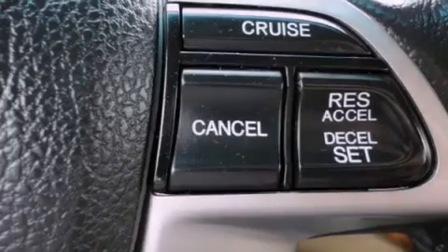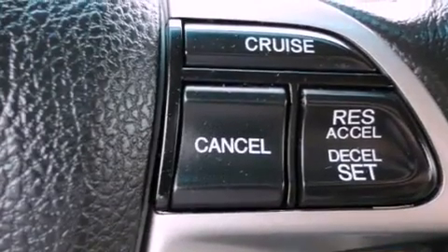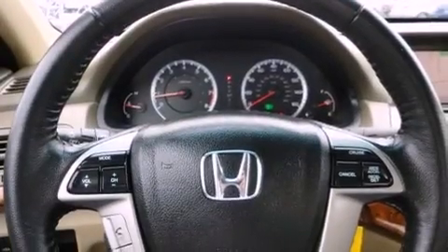The following features are also included: air conditioning with automatic climate control, cruise control, heated side view mirrors, a premium audio system, and leather seats.